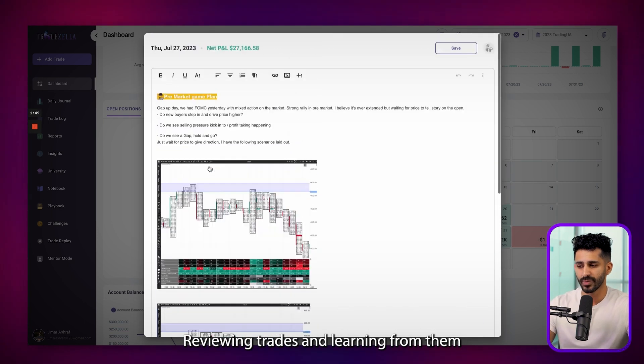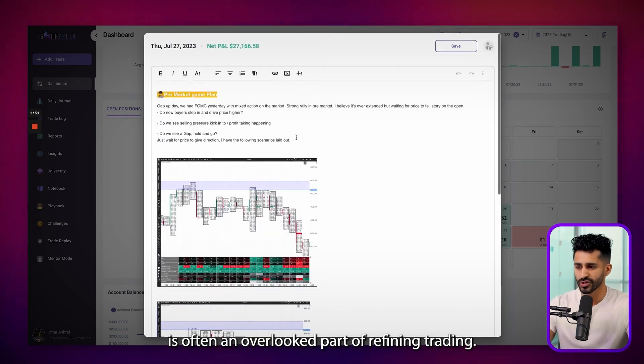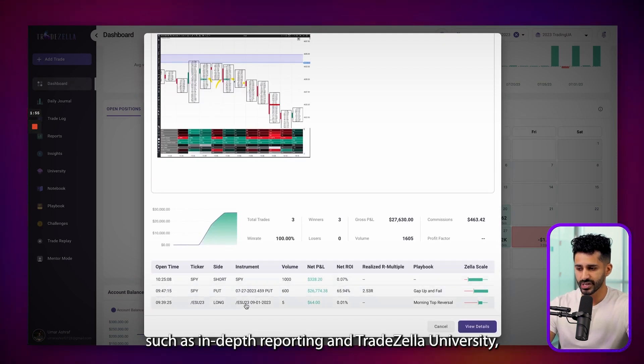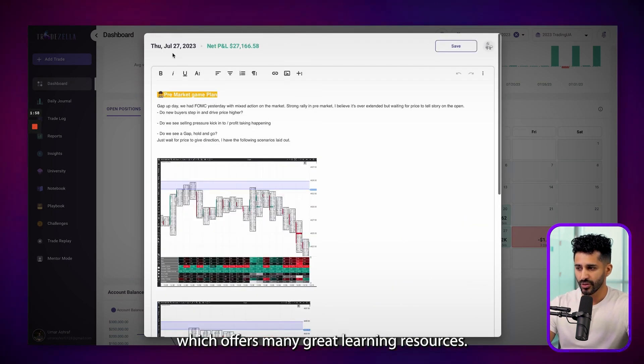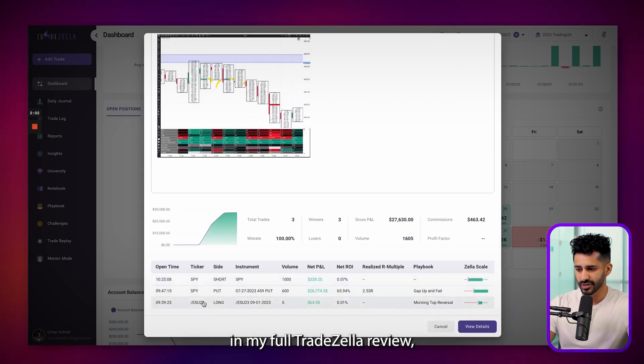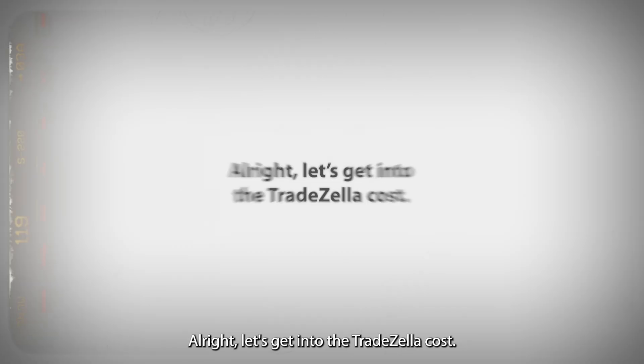Reviewing trades and learning from them is often an overlooked part of refining trading. TradeZella offers more features, such as in-depth reporting and TradeZella University, which offers many great learning resources. I have covered these features in-depth in my full TradeZella review, so check my channel for that if you want to learn more.